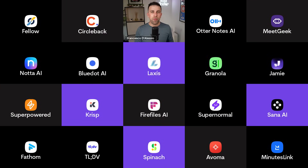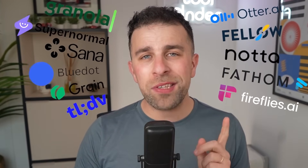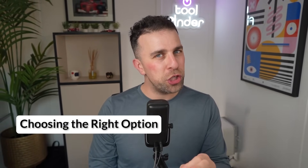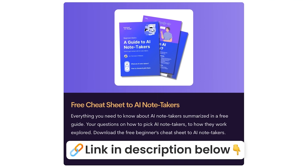Last week I put 25 AI notetakers into one meeting because I want you to find the best AI notetaker, no matter how stressful that was for me. Today we're going to explore 11 of the best AI notetakers. We'll cover the best recommendations — the best free one, the best for power users or sales — and give you insights into which one you should choose. There's also a cheat sheet with best practices linked in the description, free to download.